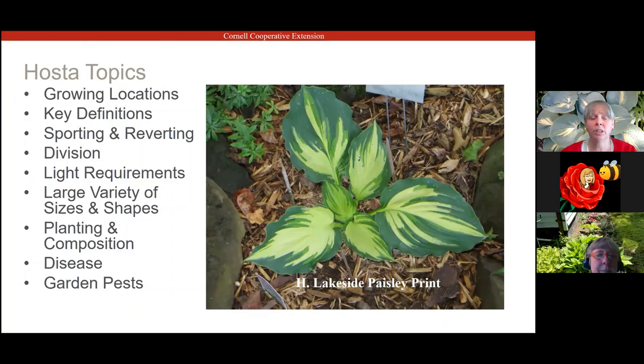Tonight we're going to go over several topics: growing locations, basic general knowledge of hostas, key definitions, sporting and reverting, how to divide hostas, light requirements, the variety of shapes and sizes from mini to giant, planting and composition, disease, and we'll wrap up with the dreaded garden pests.